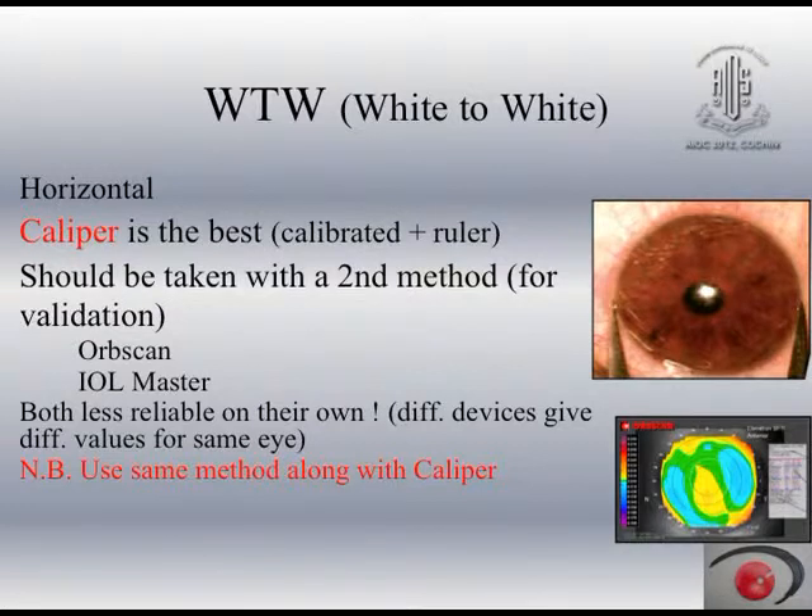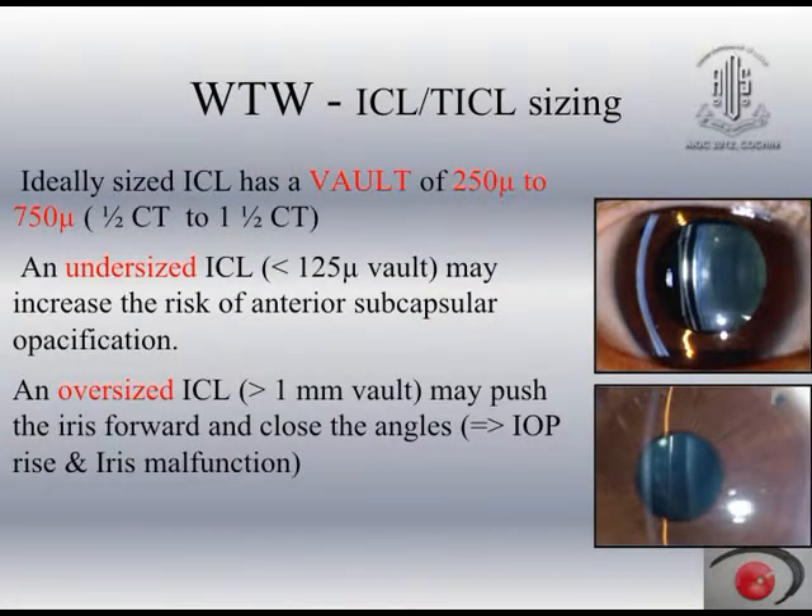For white-to-white measurement, since lens sizing is based on white-to-white, we have to measure with a caliper and confirm it on a steel scale — that is the best method. Another method we use is Pentacam, and the results are corroborative, but white-to-white with caliper is a very good idea. An ideally sized ICL has a vault of about 250 to 750 microns. An undersized ICL will touch the anterior capsule and cause opacification, and an oversized ICL will push the iris forward and may cause glaucoma. Horizontal sizing of the ICL is therefore very, very important.